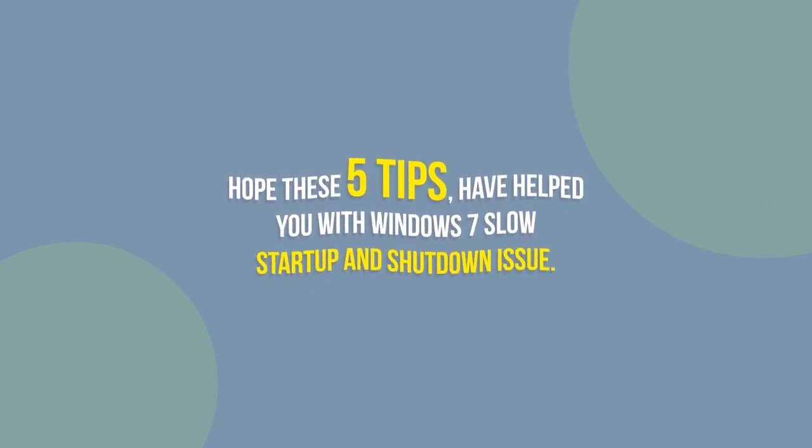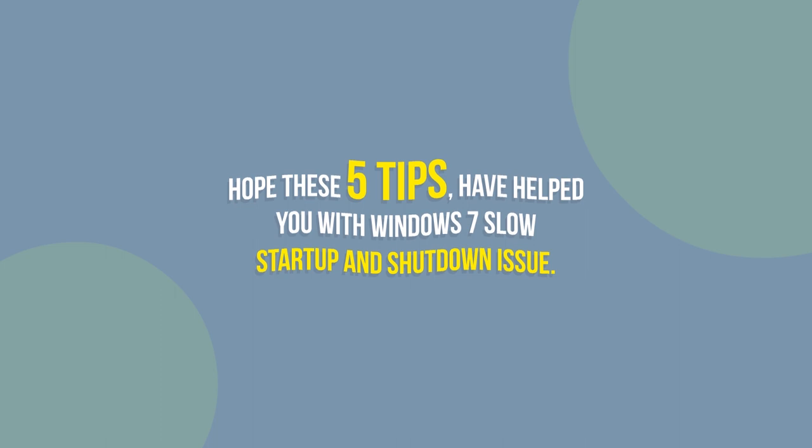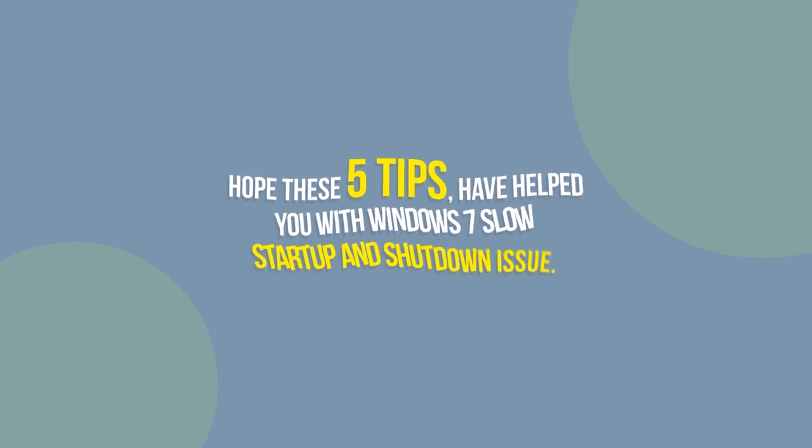By following these simple measures, you can easily boot your Windows faster than ever before. Keep following us for more troubleshooting videos, tips, tricks, latest tech and gadget news, and much more.